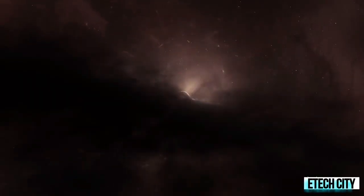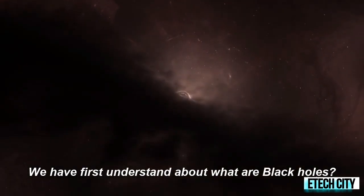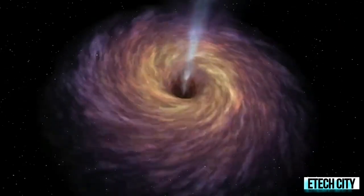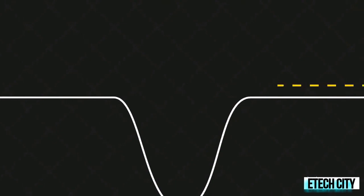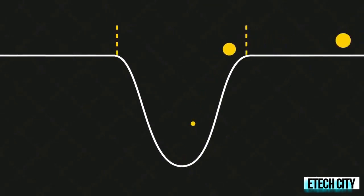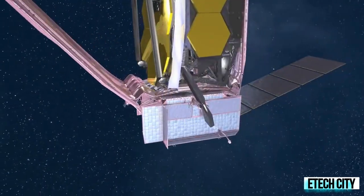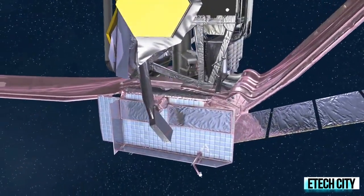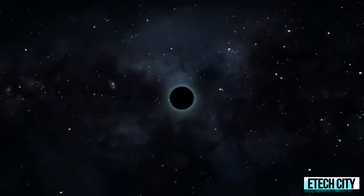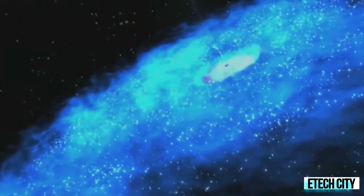To understand the truth of white holes we first need to understand black holes. A black hole is a place in space where gravity pulls so much that even light cannot get out. This can happen when a star is dying. Because no light can get out, people cannot see black holes — they are invisible. Space telescopes with special tools can help find black holes by seeing how stars very close to black holes act differently than other stars.